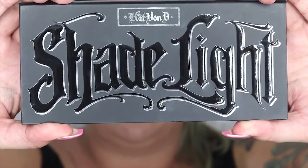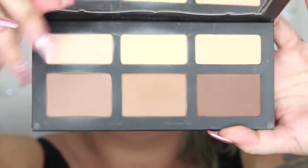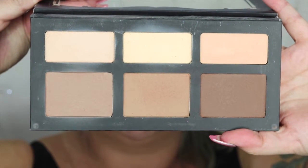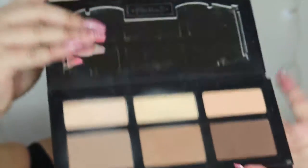My favourite high-end contour palette would have to be the Kat Von D Shade and Light Palette. This is just an incredible sculpting palette — you've got three sculpting shades above and three contour shades underneath. The formula is so creamy and blendable; it gives you a really nice natural contour without being too heavy or muddy. The shades are definitely buildable as well. What I love most is that they've just released the pans separately so you can buy and replace individual shades as you need them. When I need to replace mine, I'll definitely be getting that version.